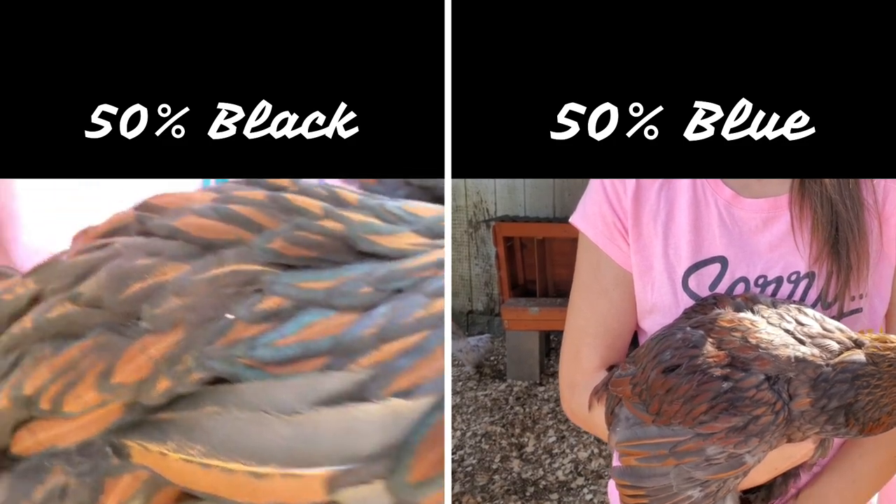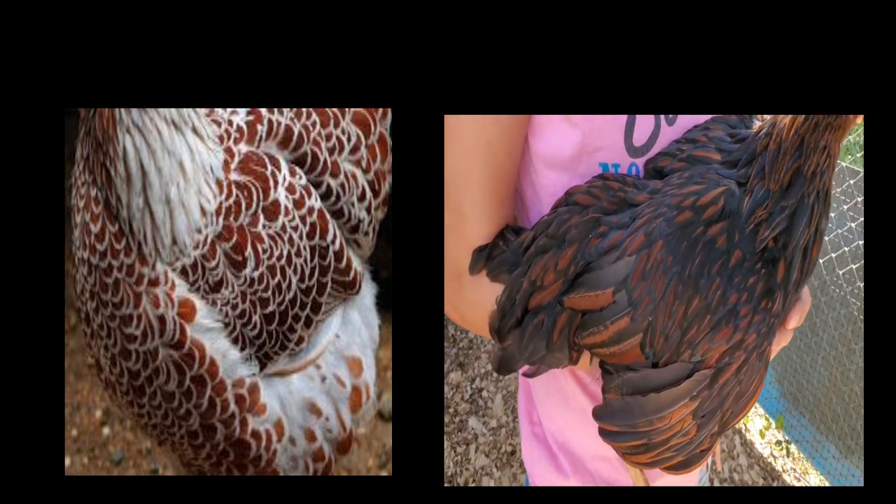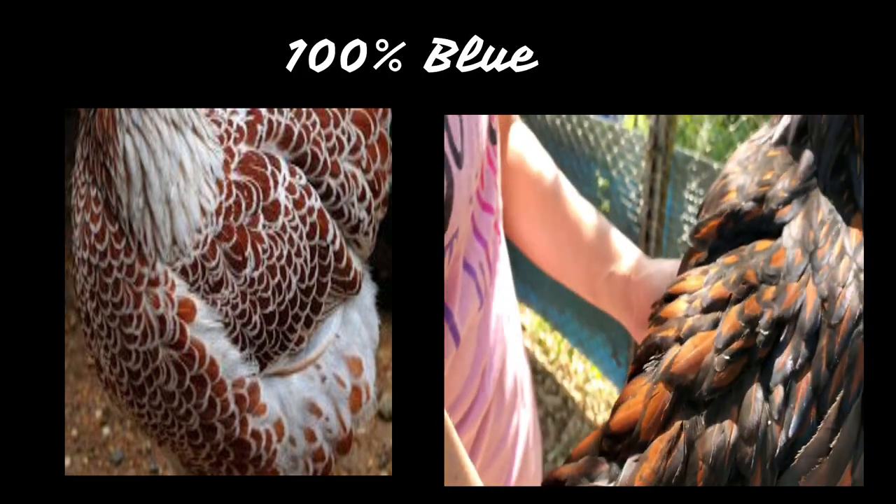The next question is what would happen if we crossed our splash with our black-laced gold? That's when you get 100% blues all the time.